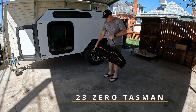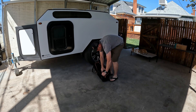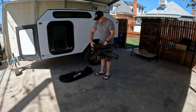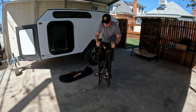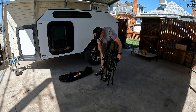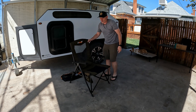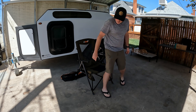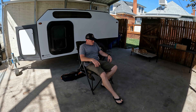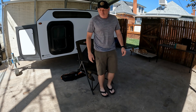First thing I'll talk about is the 23Zero chair. Of all the chairs I sat in, this was probably the most comfortable chair. It folds up kind of like a standard chair that you would get from anywhere — Walmart or something — but it is way more comfortable. And it's not particularly small though.